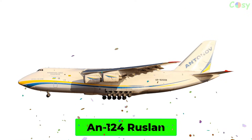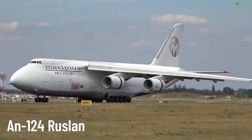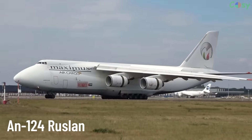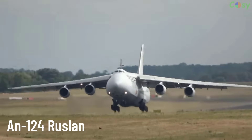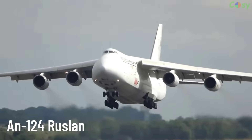AN-124 Ruslan. A heavy transport aircraft designed and manufactured by Antonov. The AN-124 is one of the largest cargo planes in the world, used for transporting oversized, heavy, and military cargo.